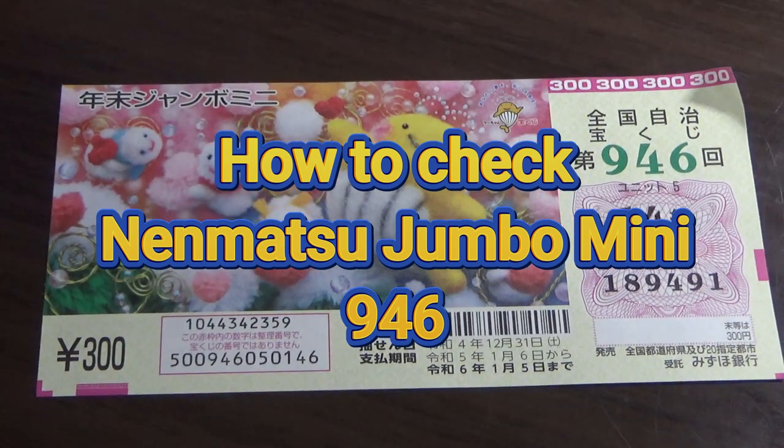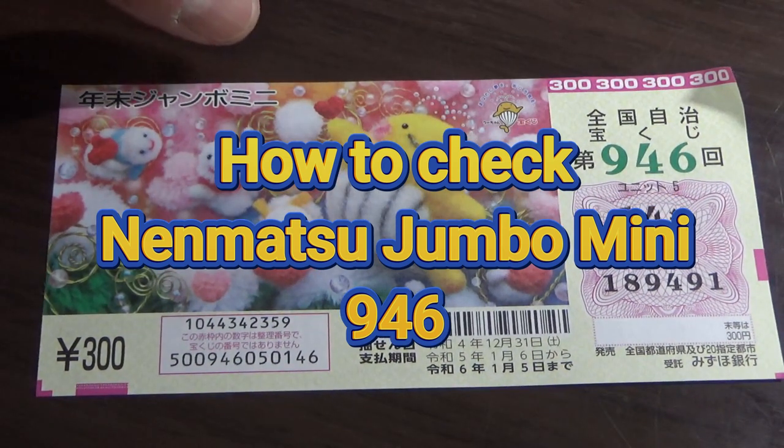Hello everyone, it's James. I'm going to show you how to check Nenmatsu Jumbo Mini for game 946.